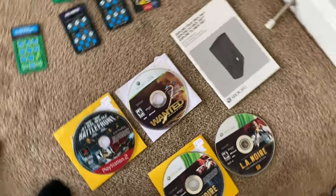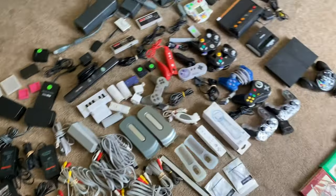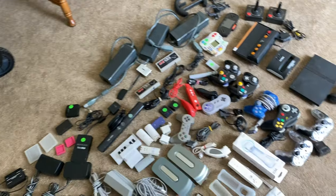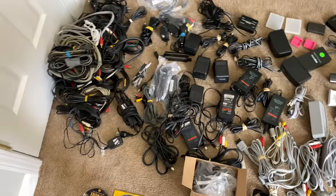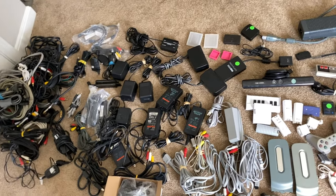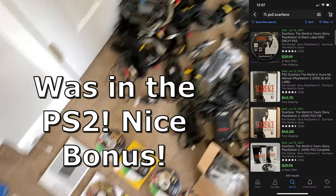He did have some Xbox games. All this stuff right here that I'm about to show you was all just packed in this box. He didn't really know what he had, I obviously didn't know what he had. So we decided $60 for that box, and we should make that back on a handful of the items.